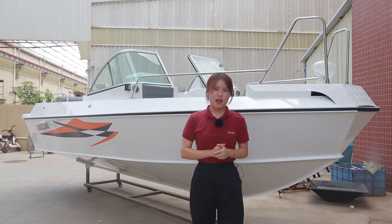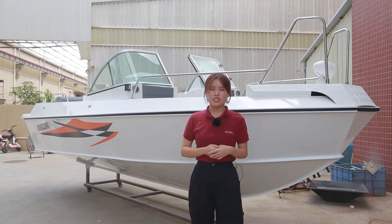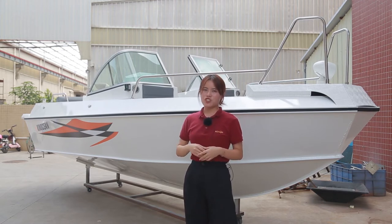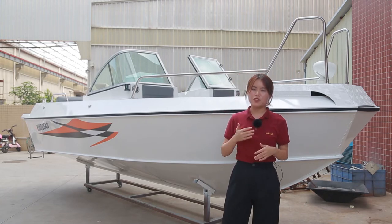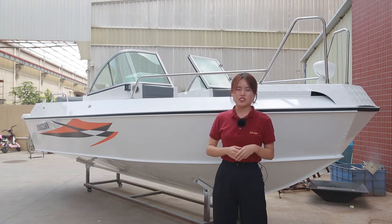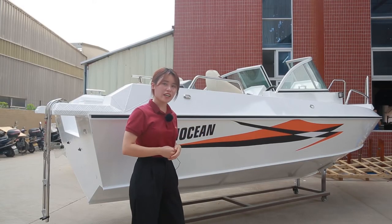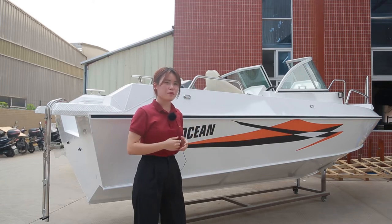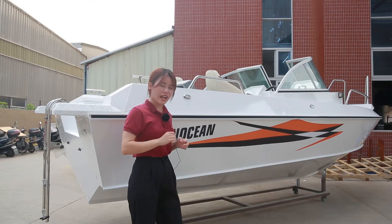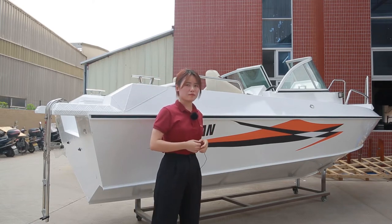Summer is coming, so the best place for us to have fun is water. Today I'm going to introduce this speedboat, which you can enjoy with your family and friends. Look at this wide boat — it is 5.2 meters in length, 2.2 meters in width, and 1.7 meters in depth, with 3mm aluminum plates.